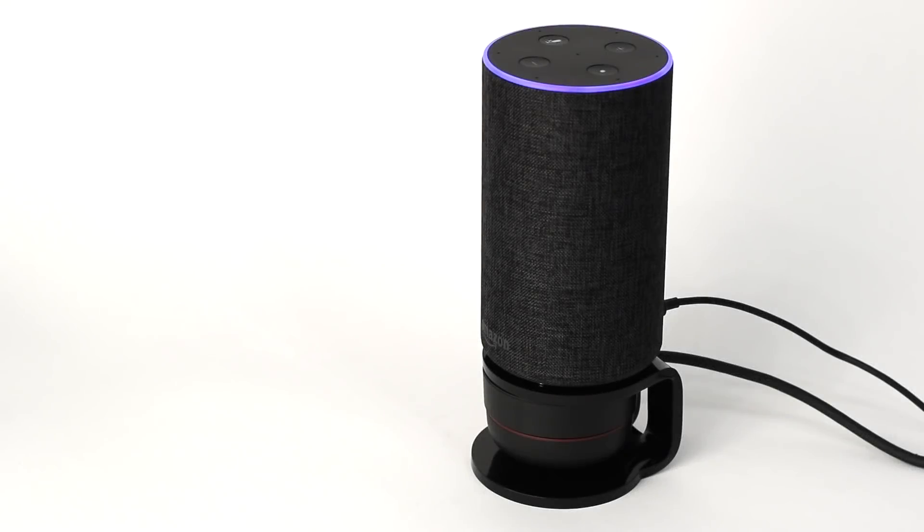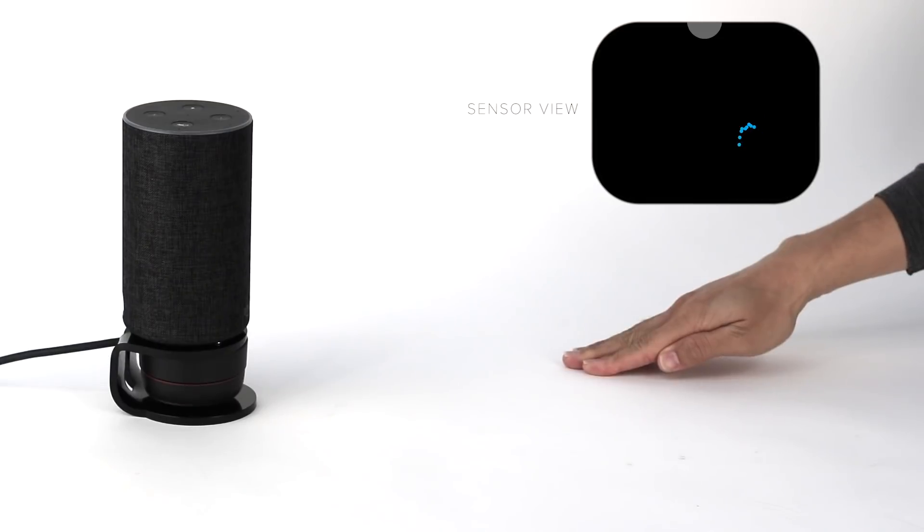We incorporate a small spinning lidar into the base of IoT devices, which creates a plane of sensing just above the surface.